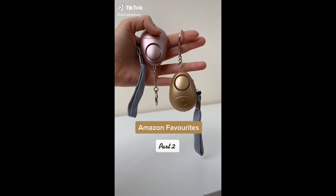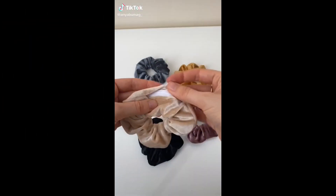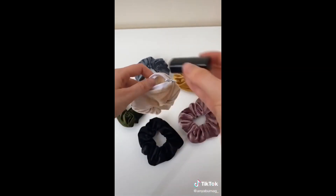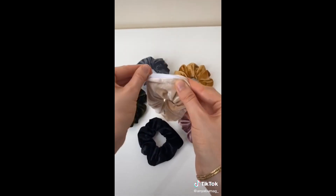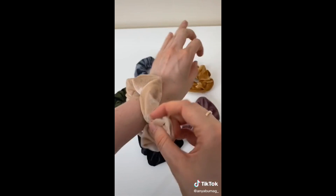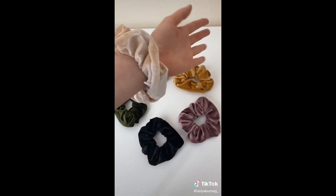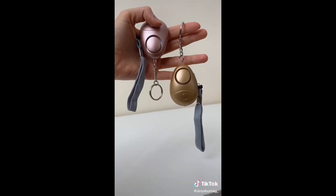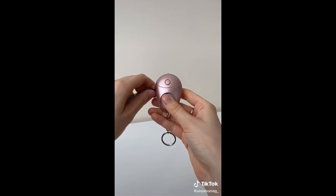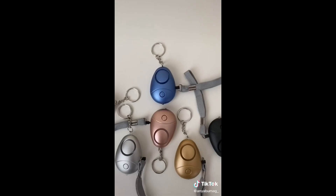Amazon favorites part two. This scrunchie collection — each one has a hidden pocket where you can put your keys, cash, and whatever else you may need. They're perfect for festivals or generally crowded places and when you put them on they look like regular scrunchies. These personal alarm keychains let you press a button to turn on a flashlight and pull out the side cord to sound the alarm — they come in a pack of six so you can gift some to your friends.